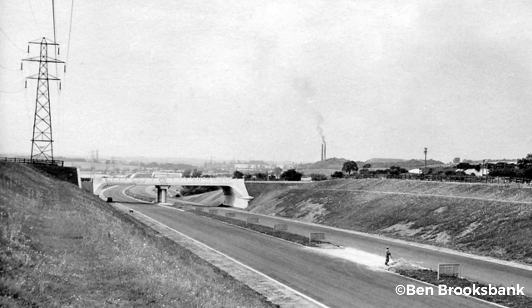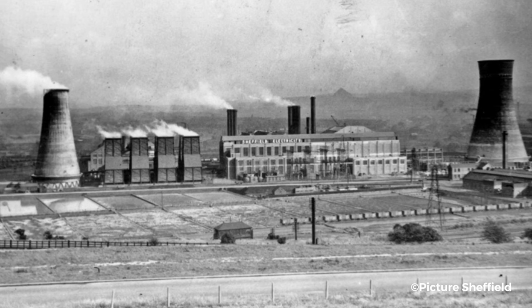In 1959, the first section of the brand new M1 motorway was opened in the south of England. The new road slowly made its way north, and when it reached Sheffield, it would change the Don Valley skyline forever.